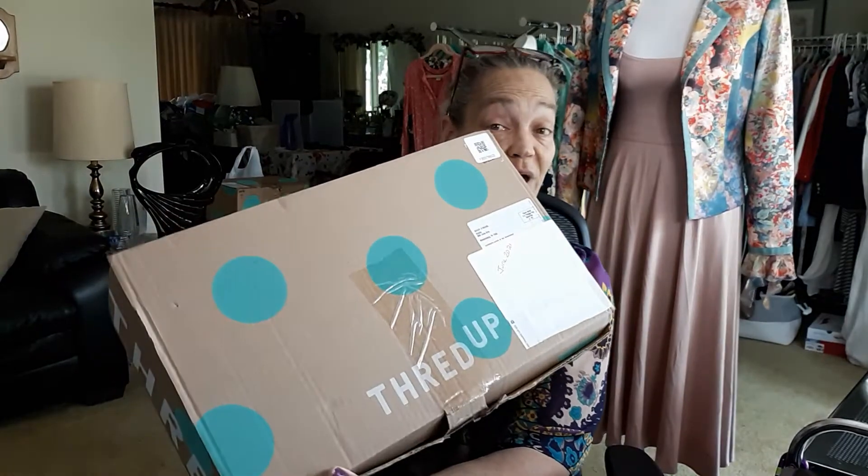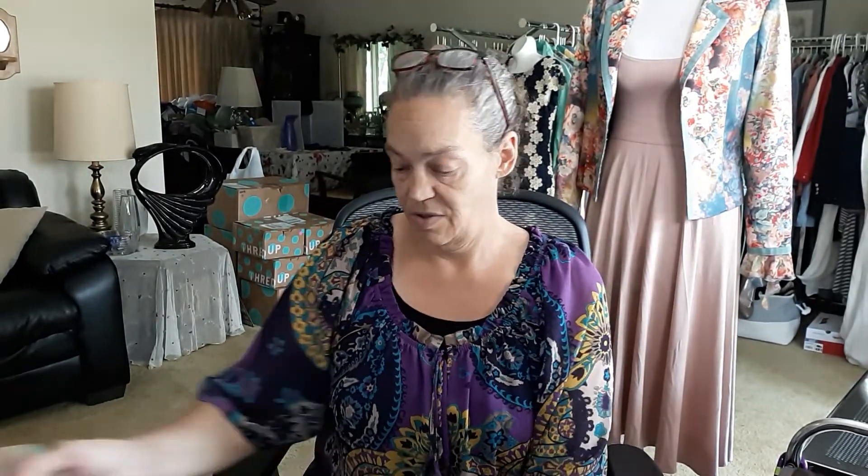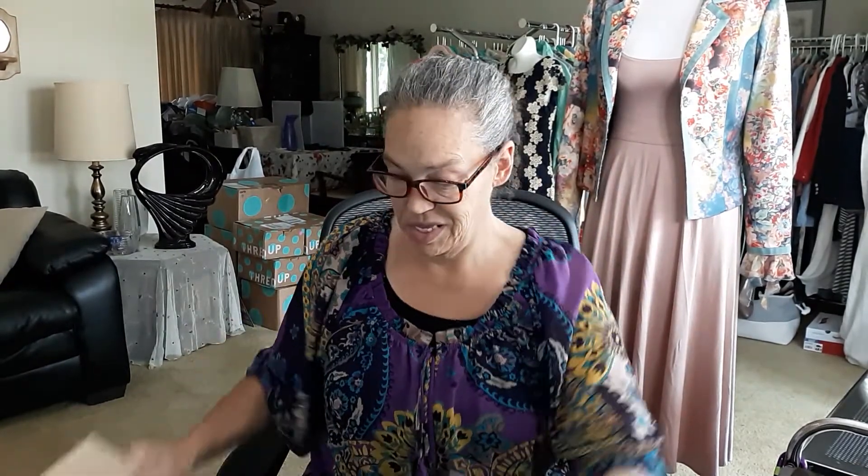Today I have a ThredUp name brand handbag lot. This one is from Mechanicsburg, so fingers crossed. It is a rescue name brand lot. It was $100 plus tax and shipping, and I'm in Illinois, so it was about $115.